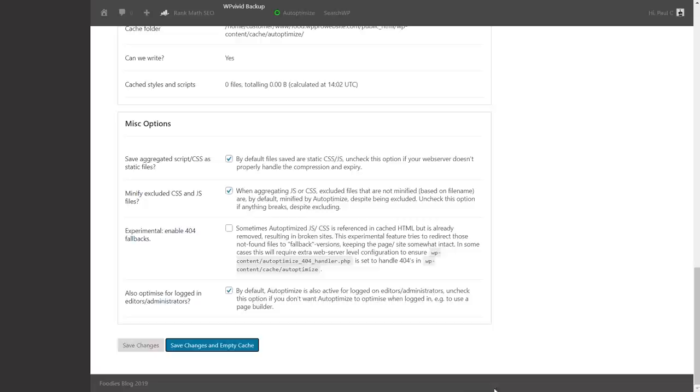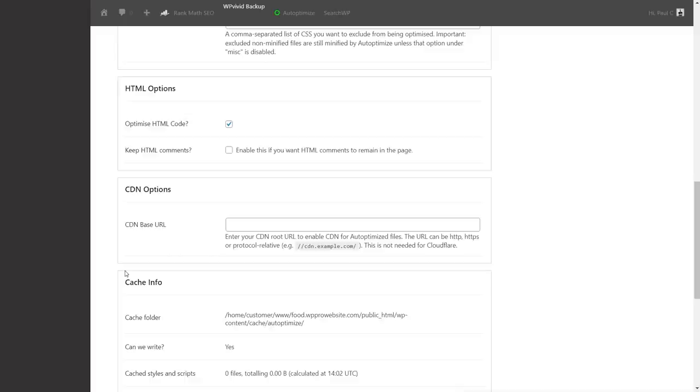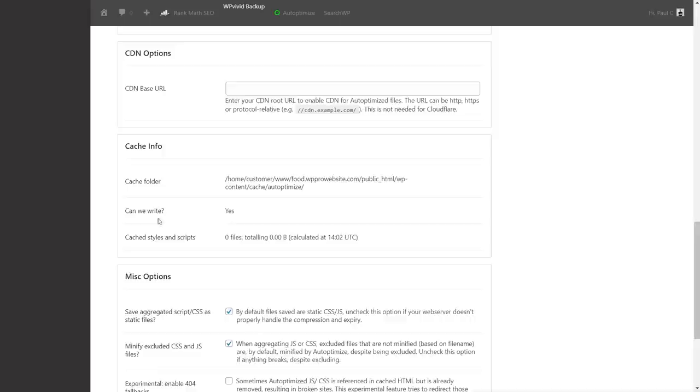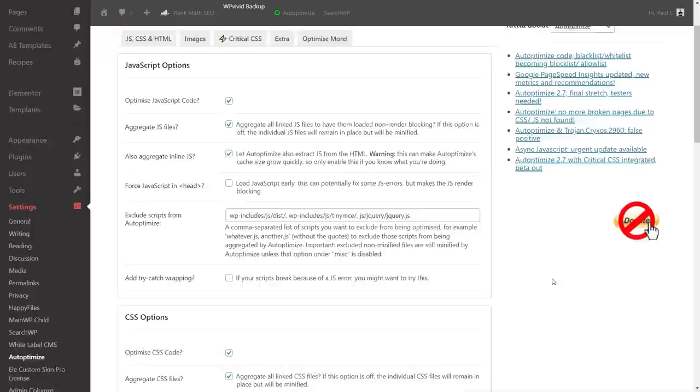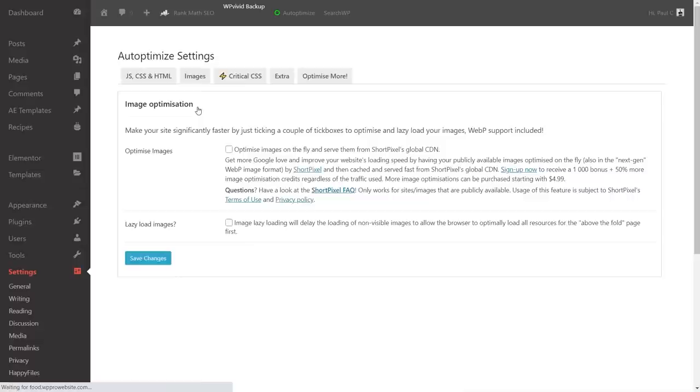Under the remaining sections: CDN options we skip (not testing a CDN here, though recommended for live sites), cache info is informational, and the miscellaneous section has experimental options we'll leave alone. Let's look at the images section.